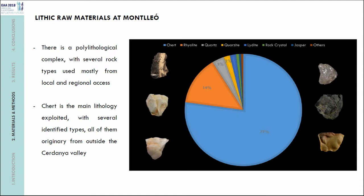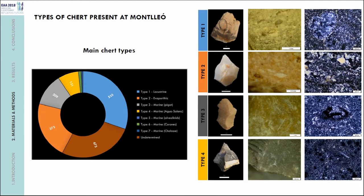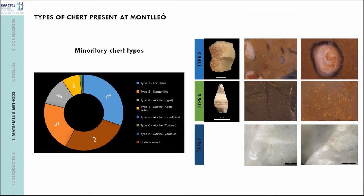By microscopic and petrographic analysis, we distinguished up to seven types of chert. The most important were types one and two, represented in both levels in high percentages. We also observed types three and four — two types of marine chert — not as highly represented, but appearing recurrently in all archaeological levels. Finally, three other chert types (five, six, and seven) were represented by scarce elements, arriving at the site at specific moments of occupation.